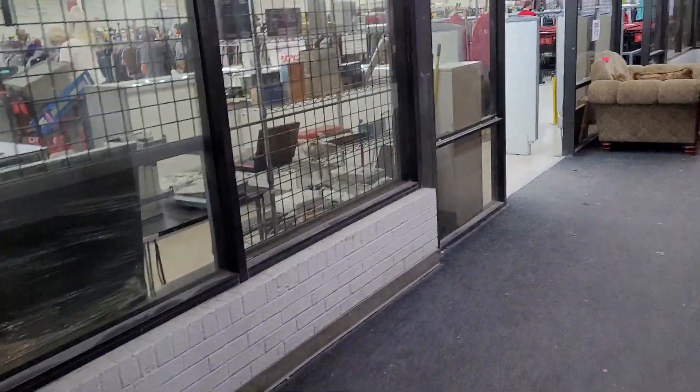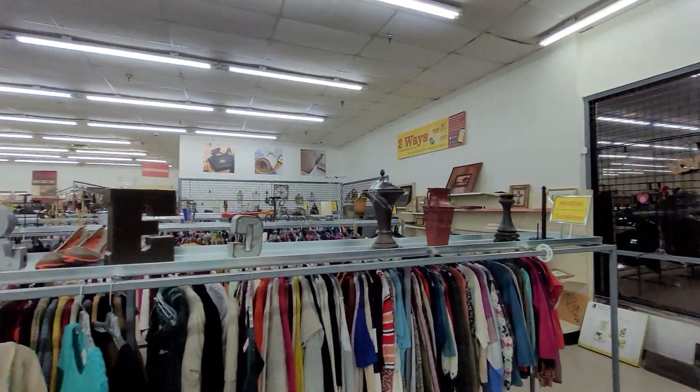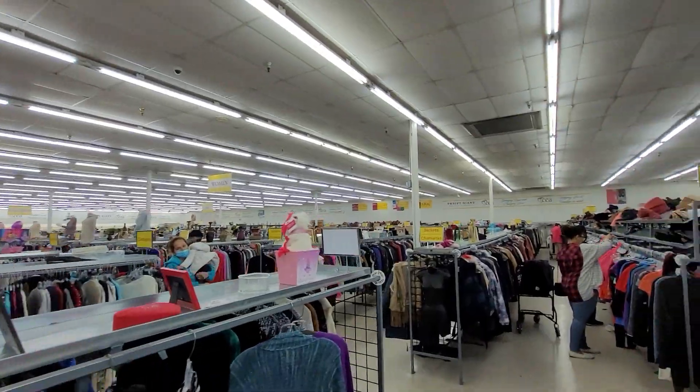We're not going to stay in here long because I'm wanting to get downtown to the Salvation Army in Dallas because they're having half off today and they close at 8pm. We're just going to look at purses and jewelry in here so you can see how big this store is. This store is huge.